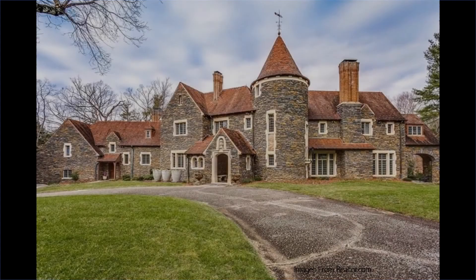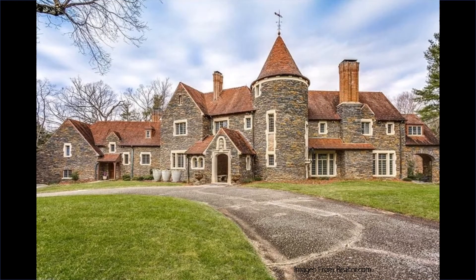As this 1930s Norman Revival house by noted architect Luther Lashmitt attests, High Point was still smitten with Tudor and Norman Revival style houses at the same time Agatha Christie's murder mysteries set in expansive British country estates were popular reads.